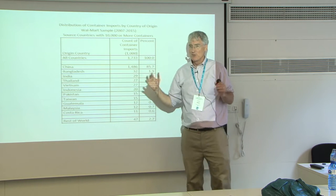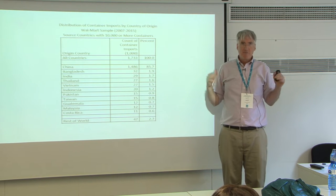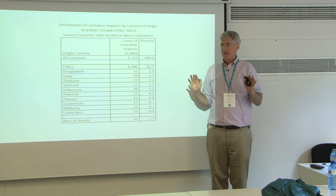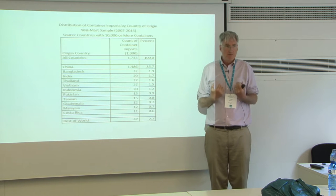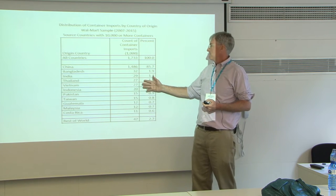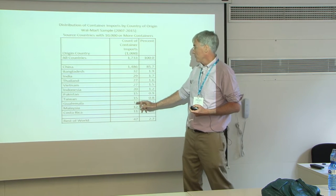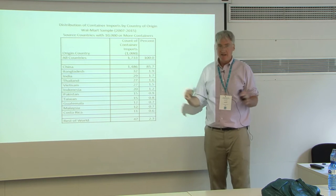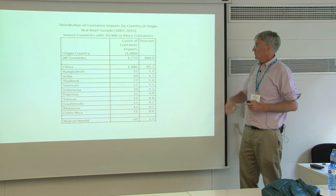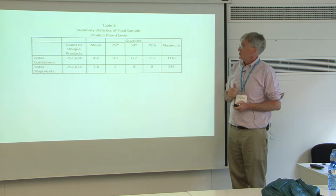Based on other information, it's slightly more than half of all the containers that Walmart has imported. This stuff is coming mostly from China — 86%, but that includes bananas from Guatemala and Costa Rica. I'm going to throw out the non-Asian stuff. So China is overwhelmingly the source. We have product counts — when we think about product year, most of these products are only around for a year anyway. We have 252,000 different unique products, and the mean containers per product is 4.4, but things are skewed — a lot of them are partial containers, so the median is less than a full container.